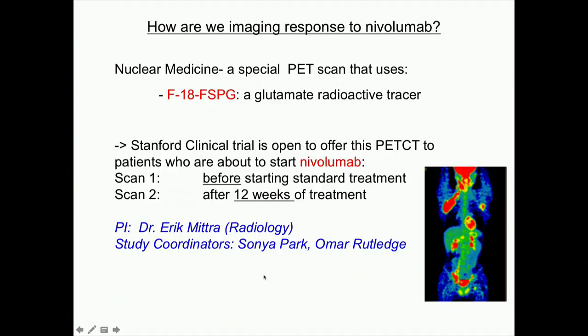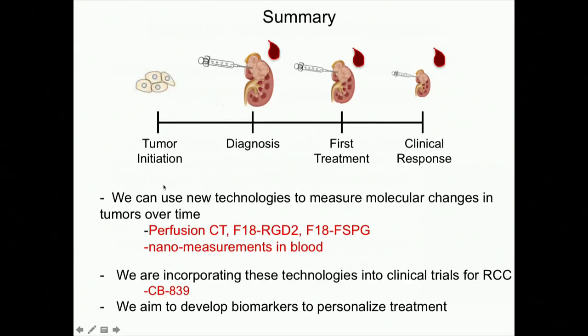To summarize, we can now use new technologies to measure molecular changes in tumors over time. Almost everything I've talked about is still in the research stages — we can't yet use these studies to make clinical decisions or switch therapy at one week — but that's what's coming. I talked about perfusion CT scan to measure tumor perfusion, the RGD2 blood vessel probe, the FSPG immune-glutamate probe, and nano measurements in blood. These approaches are not mutually exclusive — you can participate in several at once. I also gave an example of incorporating these technologies into the CB839 clinical trial.